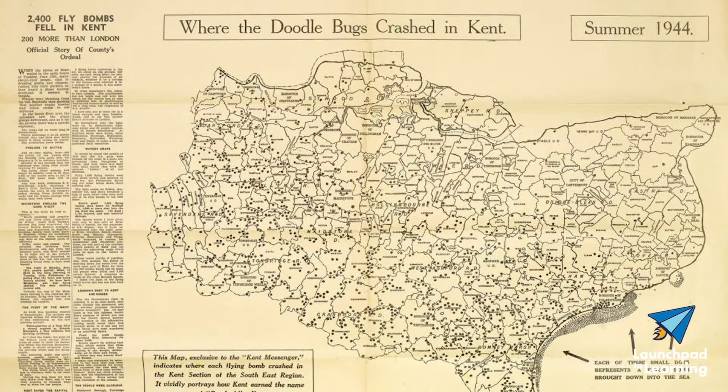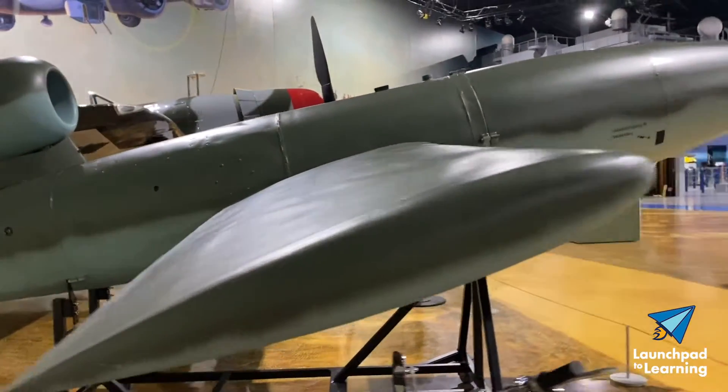Its successor, the V-2 rocket, became the first long-range guided ballistic missile.